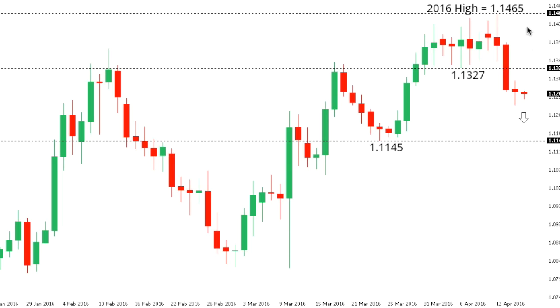Only back above $1.1465, that recent 2016 high, would negate this prospect for a short-term top. Above $1.1465 would, however, open the door for a fresh upside extension, potentially exposing a move into the $1.15 to $1.17 area, which is critical longer-term resistance.